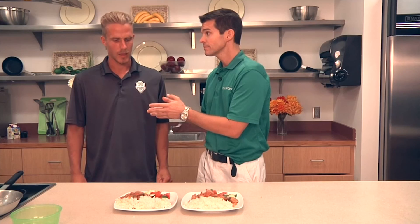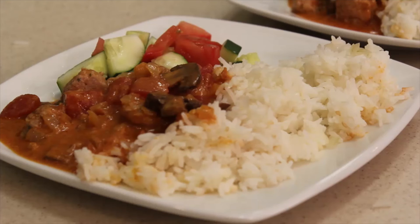So we've got the rice, we've got the — pronounce it for me again? — and the side salad.